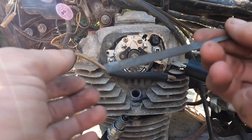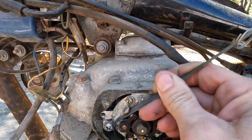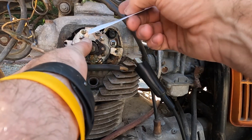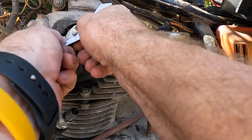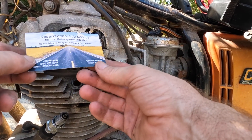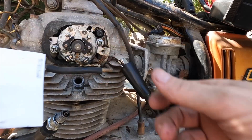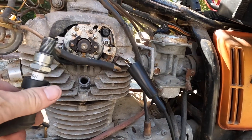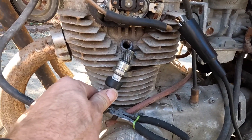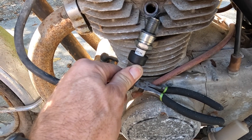I've got my points file right here. I'm going to slip it in and do this side — make sure your ignition's off. Then I'll clean it off and use a business card to wipe it clean. Look at all the stuff that came off. This points cleaning is sponsored by Resurrection Title Service — not a sponsor, but we're using their business card.